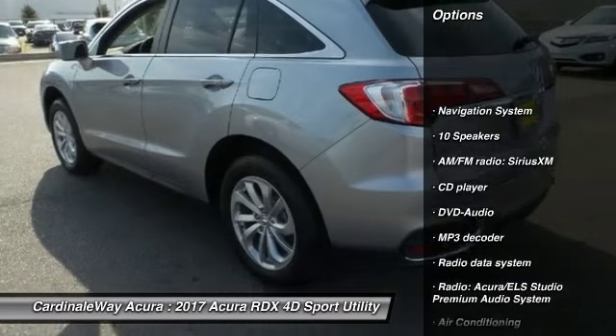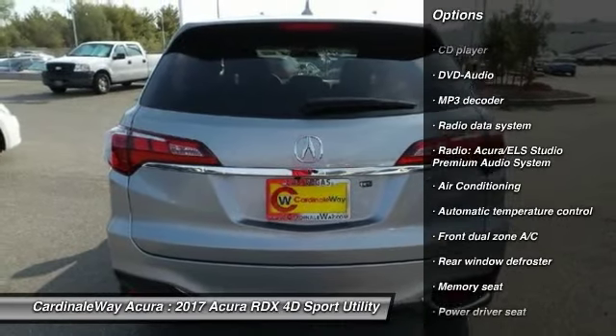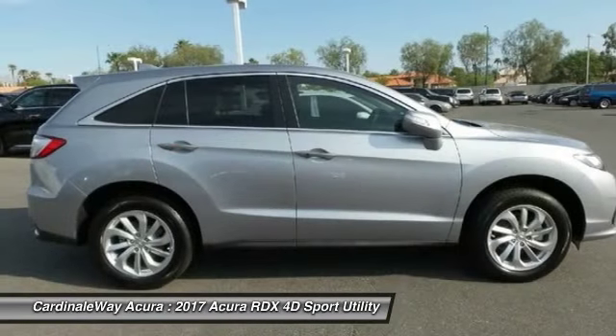Traction control, power passenger seat, navigation system, leather-wrapped steering wheel, dual airbags, air conditioning, front power steering, alloy wheels.